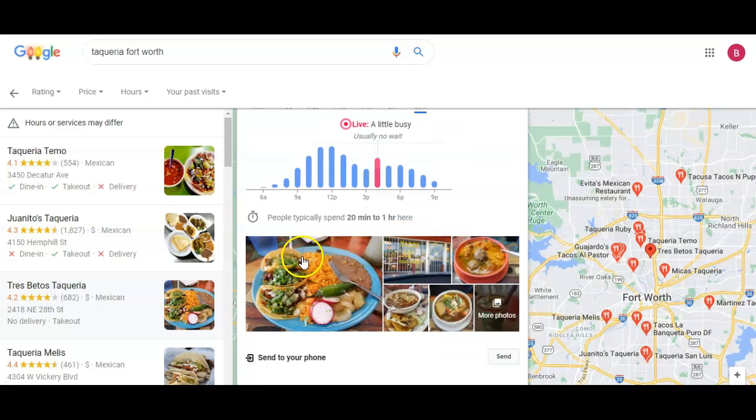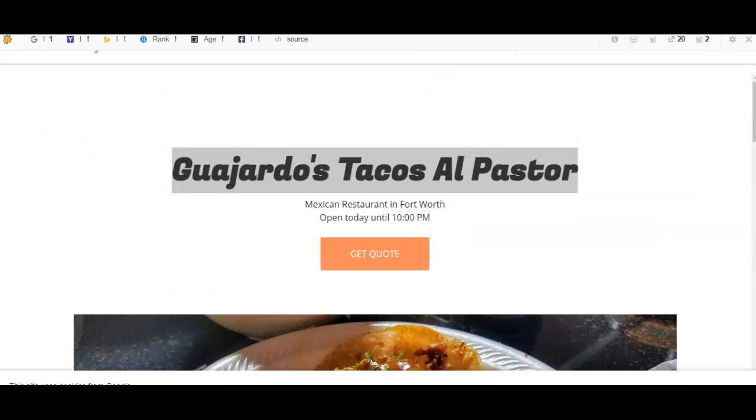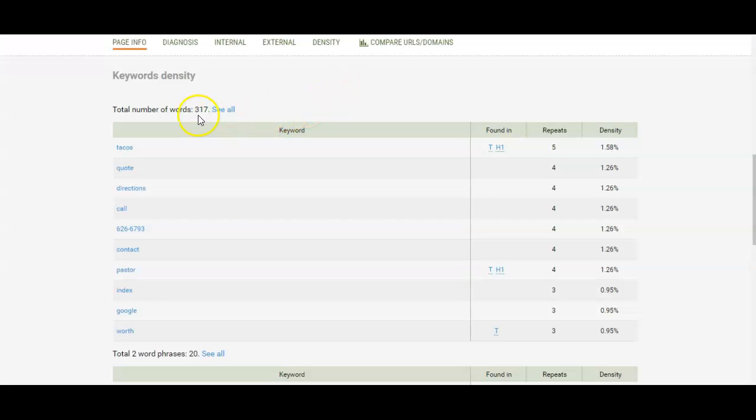If you scroll down a little bit right here, you see all of these images. You can have content by what the images are saved as. When you search 'best tacos in Fort Worth,' right here you see that it has about 590 clicks per month. And so that's where I got your top competitor site — it says Guajardo's. When you take a look at Guajardo's website, you see that it probably needs some work. Whenever I look them up through this tool that I use, I see that they only have 317 words. And that's definitely beatable.